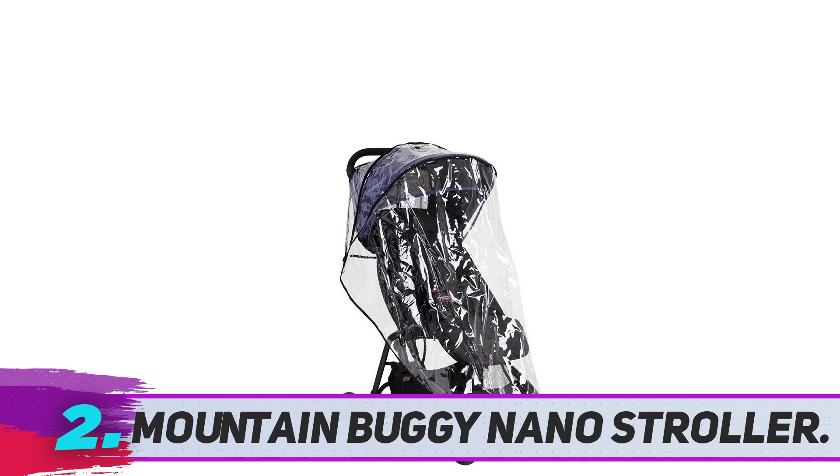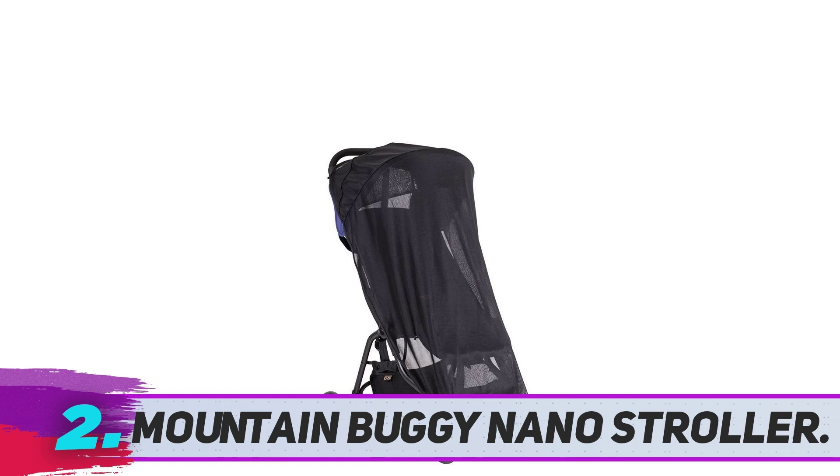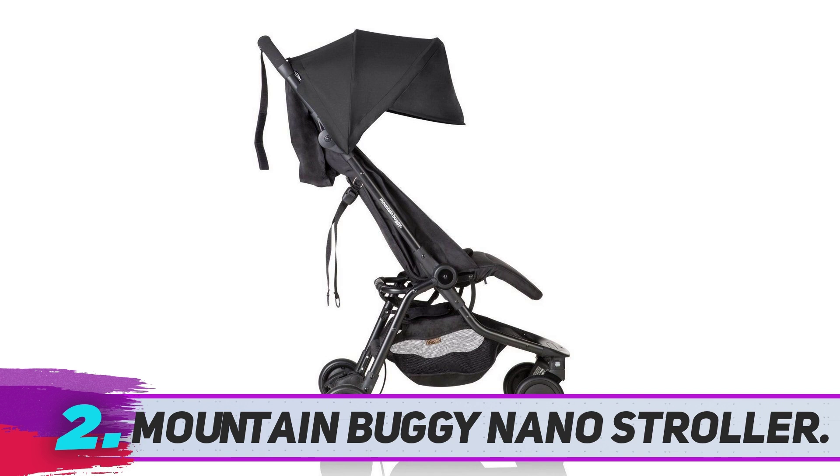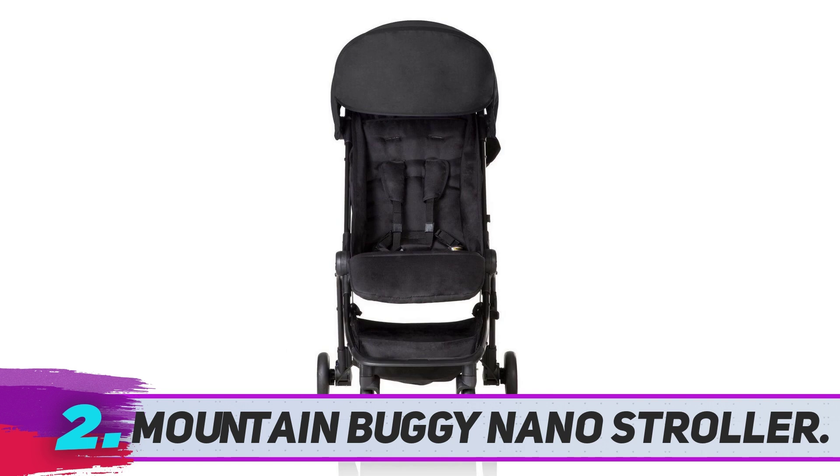Mountain Buggy Nano Stroller. Traveling with a newborn is never easy, but this Mountain Buggy Nano Stroller relieves some of the stress and hassle with its convenient and practical features. Umbrella strollers are typically not advised to use with newborns because they don't fully recline and don't provide enough support. But unlike most other lightweight travel strollers, it's infant car seat ready, which means you won't have to purchase any additional adapters.